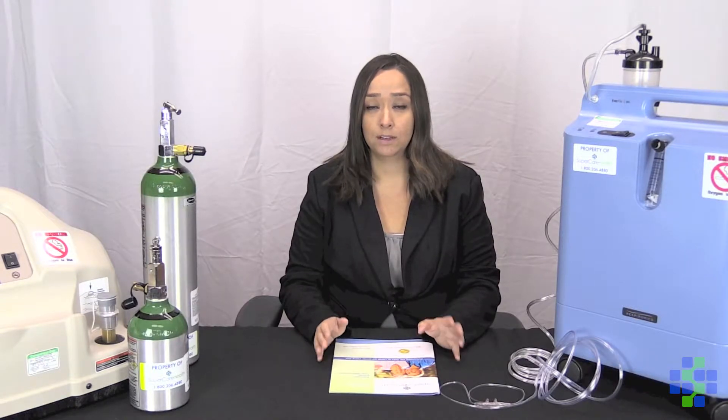Hi, my name is Nicole Rodriguez and I'm the Respiratory Manager with Supercare Health. Today we're going to talk about oxygen therapy and your needs for oxygen therapy.